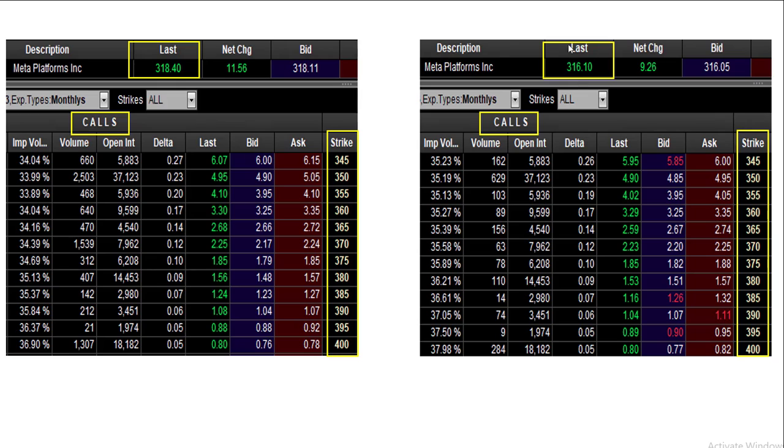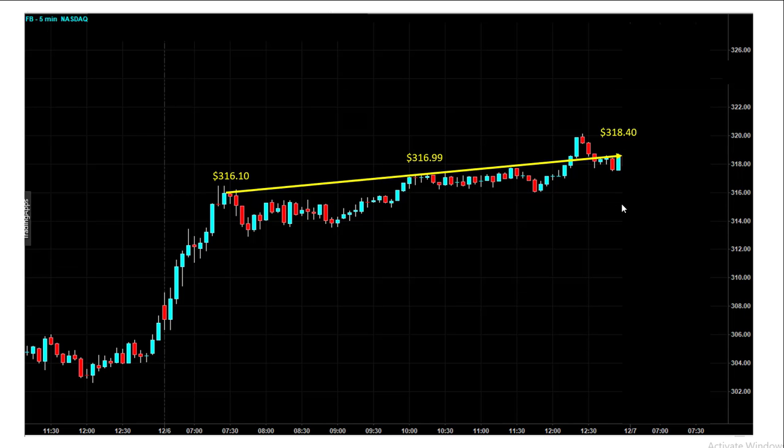The stock went up over $2 from the morning. So what happened? Again, the volatility started to go down. Because the momentum slowed down, the volatility went down. And if you look at the implied volatility, you could see across the board it went down. For the 3.75 strike, implied volatility went from 3.589 down to 3.469, and across the board implied volatility is moving lower. So this was the stock around the close.